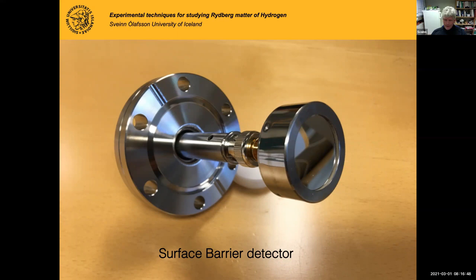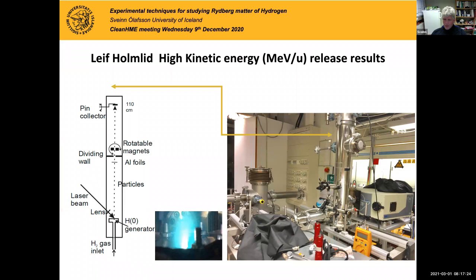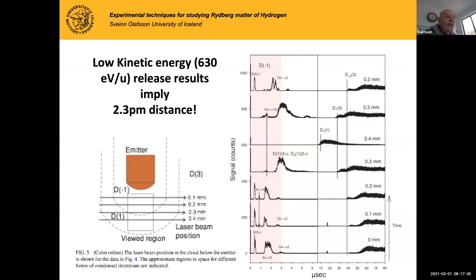Leif has stated that these are muons or mesons, and I cannot say yes or no. I will only know when I measure this — if it's possibly a very fast proton rather than a muon, which is not as drastic physics as a muon. This is how things looked in Leif's lab, which has now been dismantled because he is not able to work — we heard he had some health problems a while ago.